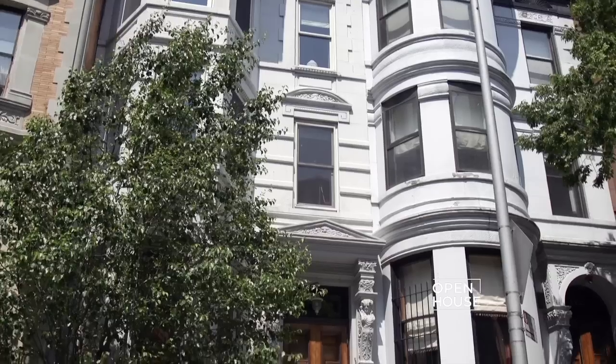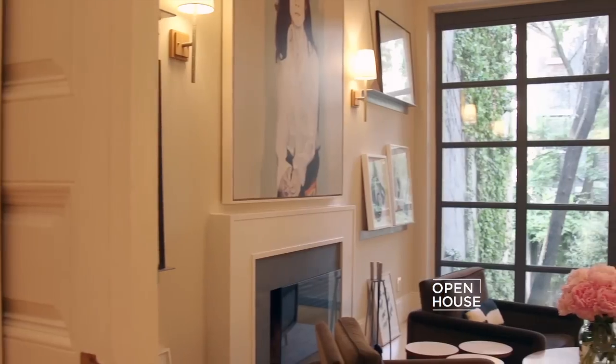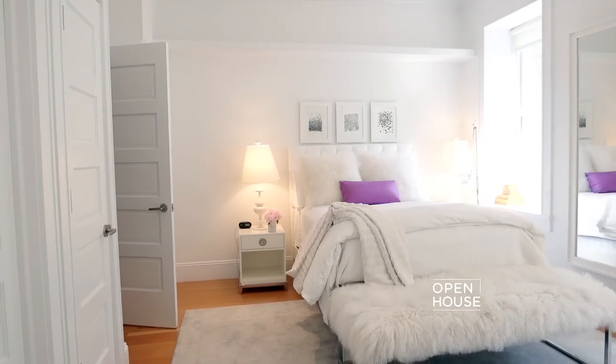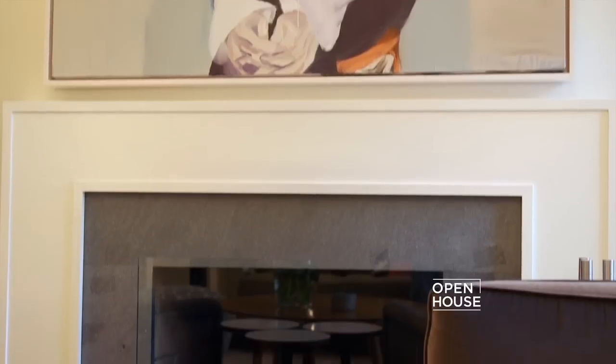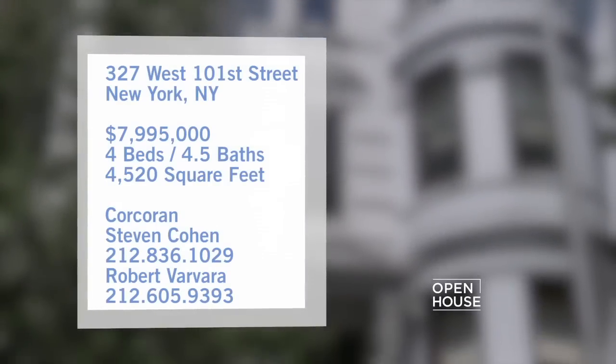You're watching Open House. Today I'm coming to you from a one-of-a-kind townhouse on the Upper West Side of Manhattan. This beautifully renovated home is the perfect marriage of warmth and cozy meets sleek and chic. Inside you'll find restored original details including pocket doors, wainscoting, and gorgeous fireplaces. Impressive floor-to-ceiling windows flood this four-bedroom, four-and-a-half bath home.